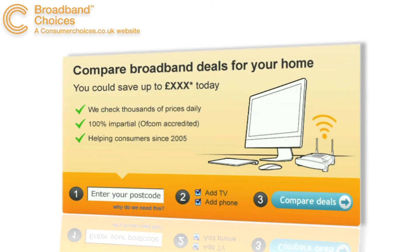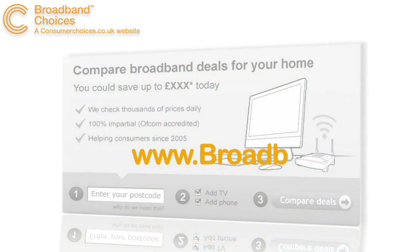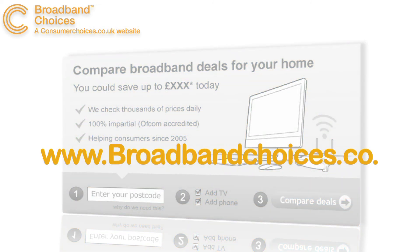To get the best from internet telephony you need to have a fast and reliable internet connection. You can find more information and compare deals in your area by doing a postcode check on our website broadbandchoices.co.uk.